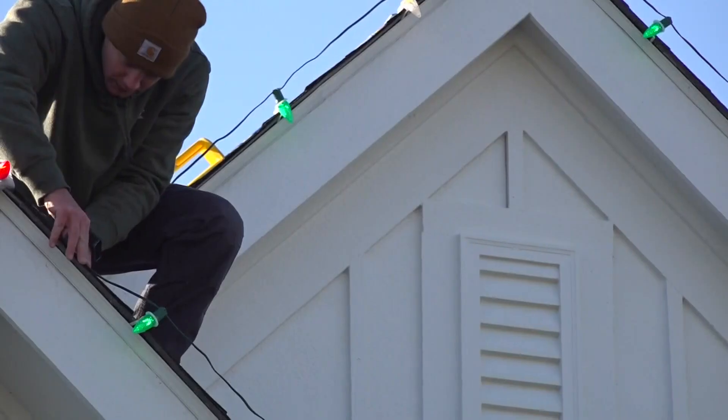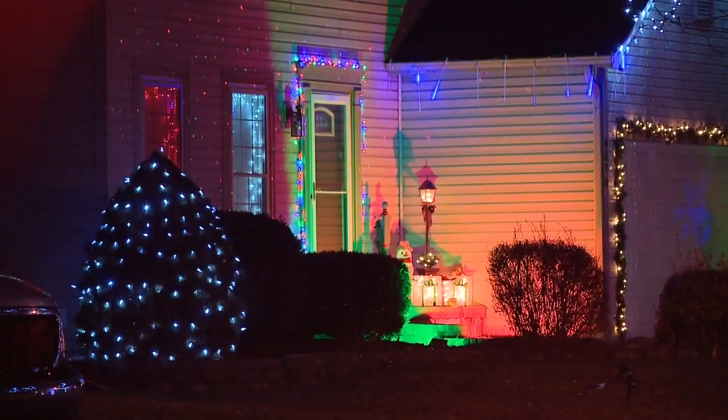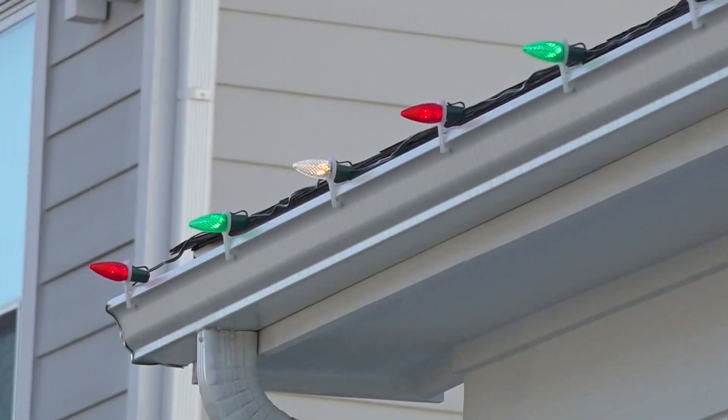The expert says the best way to make sure everything goes as planned is to have a plan. You do not want to just start putting up lights and hope for the best.